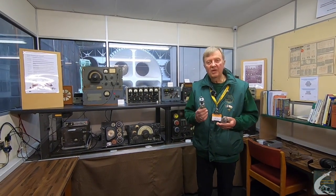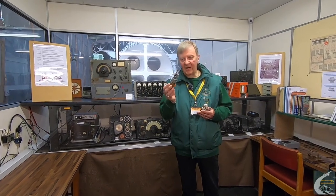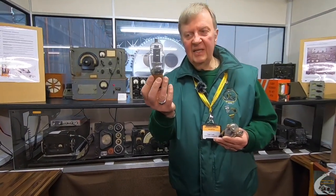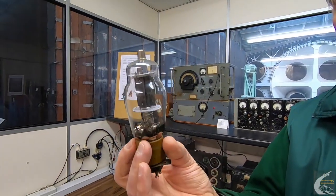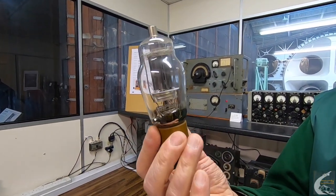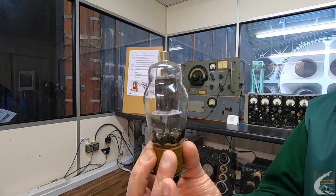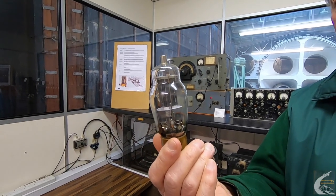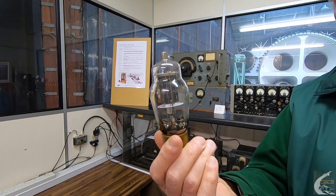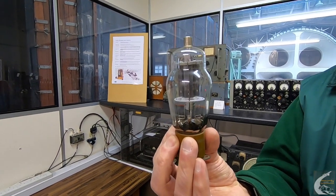One of the things I mentioned is that all these radios use evacuated glass valves. Valve technology dates back to about 1903, when Lee de Forest developed a diode valve — a rectifier valve — which could then be used as an amplifier by means of a third input.